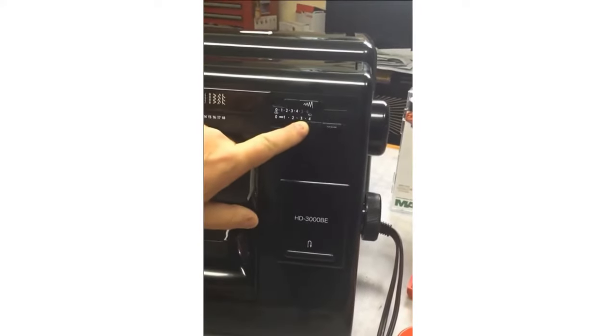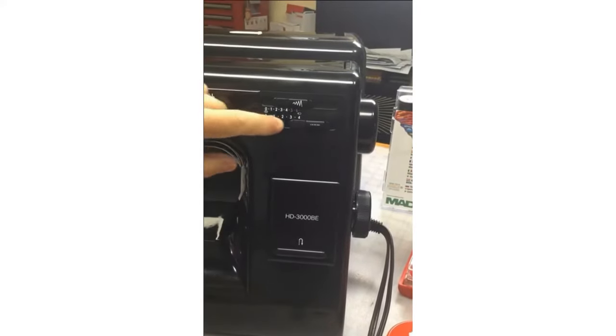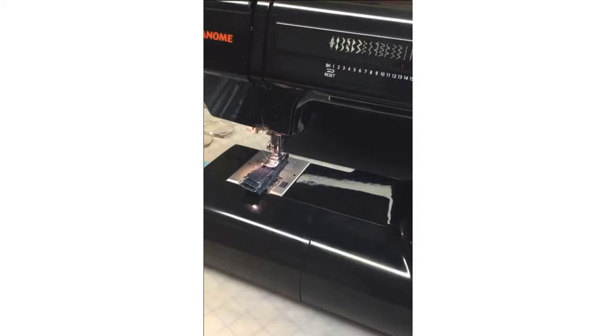When doing thicker layers, we want to lengthen our stitch. Here is our stitch width dial and our stitch length dial — currently I have it set to four. Normally you might think that's a long basting stitch, but because of the depth you really need that longer stitch and it doesn't look like a basting stitch at all. When starting with thicker layers, I always like to hold on to my thread tails. We also have a side thread cutter on most Janome machines — from back to front it's a cutter, from front to back it's a thread holder.